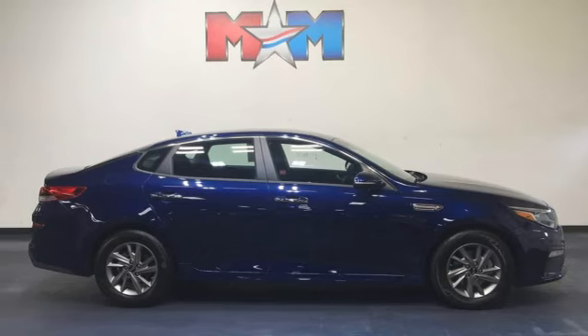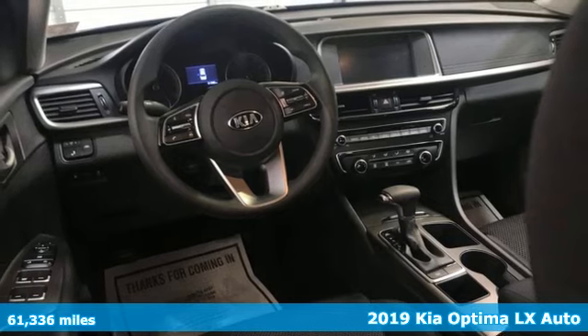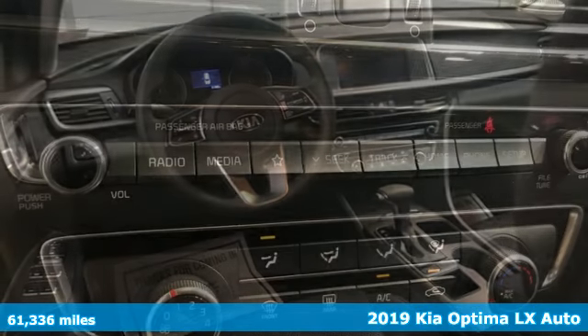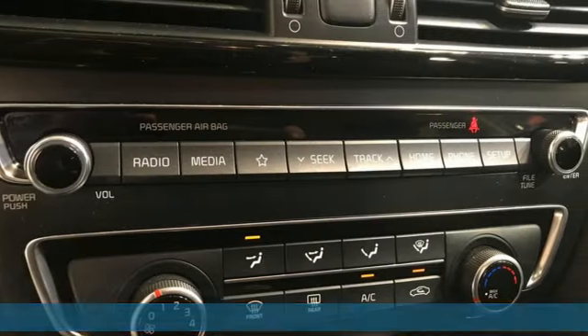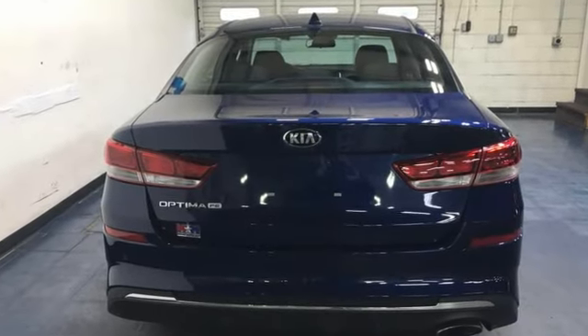It's a 2019 Kia Optima. Open the door and climb into the extraordinarily comfortable cabin. With the right balance of bold design and soft touches, a warm welcome awaits. It's equipped for all your driving needs and wants.